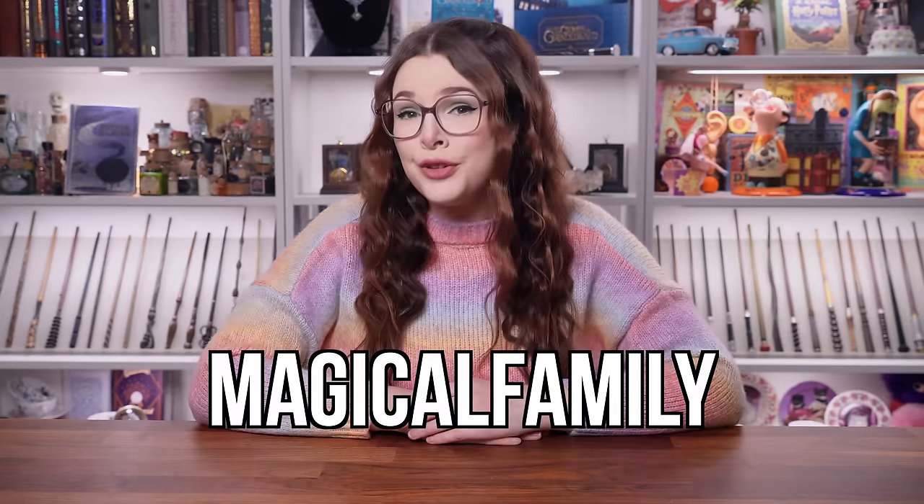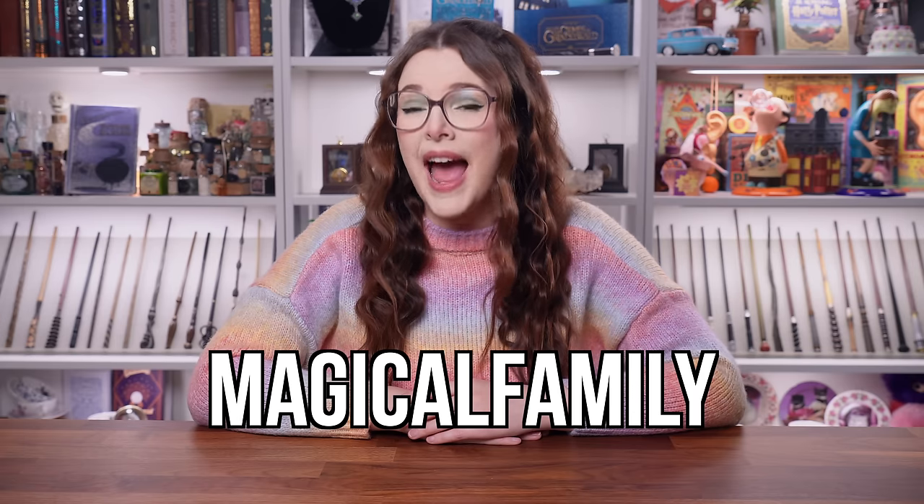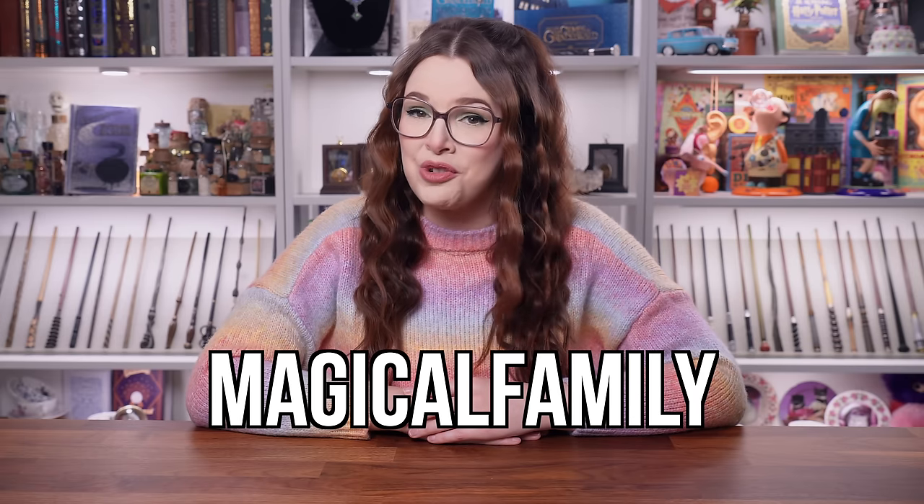Today we are going to be unboxing another wizarding trunk. This video is actually sponsored by the wizarding trunk, so if you'd like to treat yourself to one of those wizarding trunks, I've got you covered with a discount code which is 'magical family'. If you use this it will get you 10% off your first subscription with the wizarding trunk and can be used on their store.